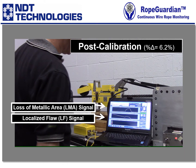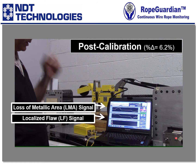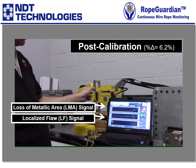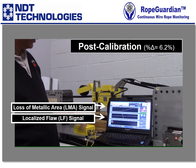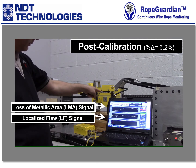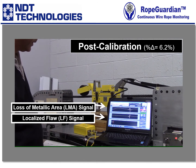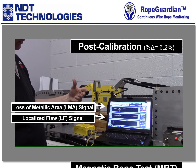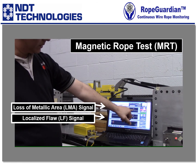It doesn't really matter — forward direction or reverse. Hopefully you can see this on the screen, but there is a section of the rope that's welded together, and you'll see that on the graph right about there where it shows up. There's also another section of rope where we actually inserted an anomaly, so that also gets picked up.